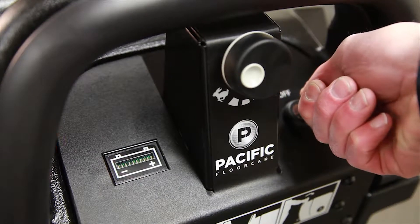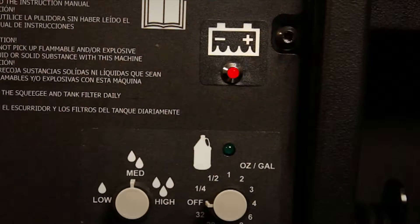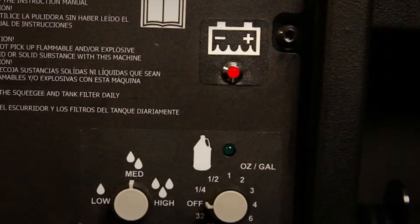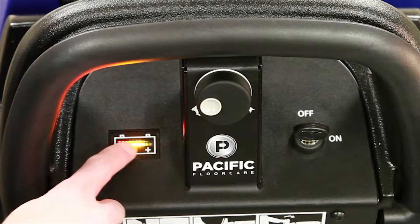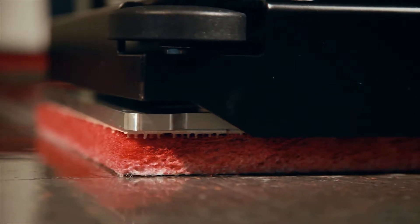Customers told us they wanted three things from a battery protection system. First, they said have it tell us when the water levels are getting low. Second, they said have the battery protection system ensure that they don't use the batteries when the water is low.